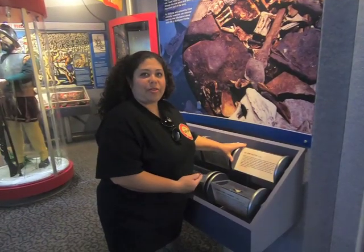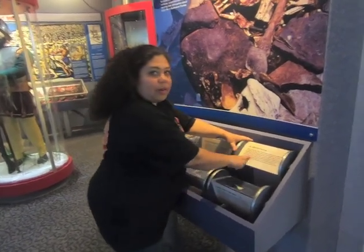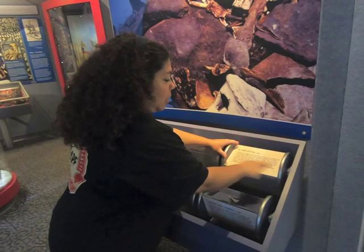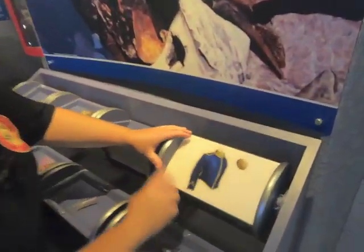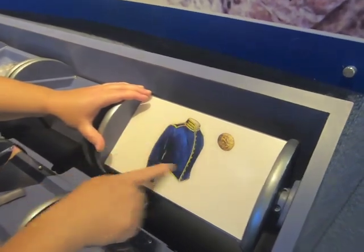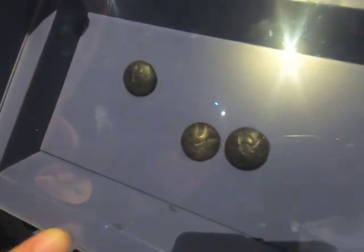Here we have an interactive part of the museum. You just flip these around — you get a description, a picture of what it would look like on the actual clothing, and then the actual artifact. This one is a US Army button.